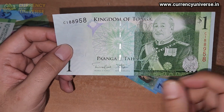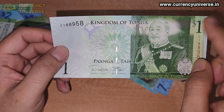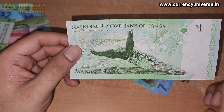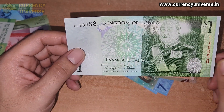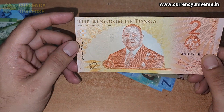Next we have the Tonga one pa'anga banknote. On the front side, 'Kingdom of Tonga' is written and the denomination shows 'one dollar,' though the currency is actually called the pa'anga. This banknote is issued by the National Reserve Bank of Tonga. So this is the one pa'anga banknote of Tonga.